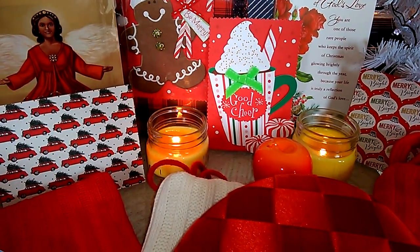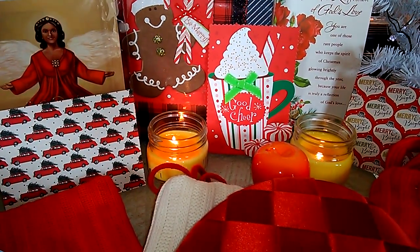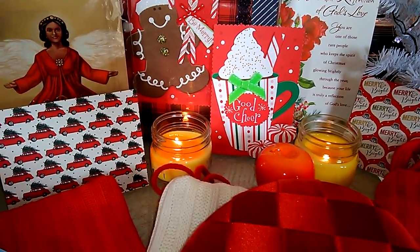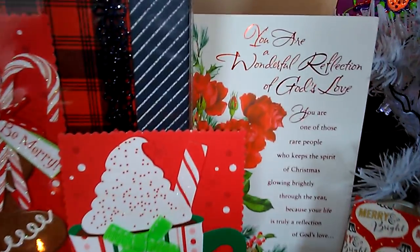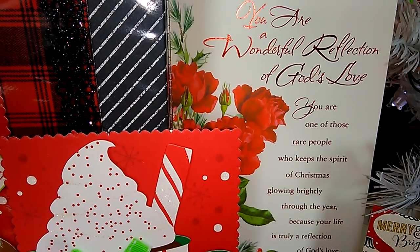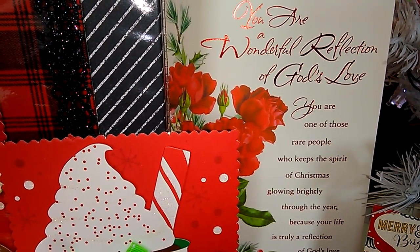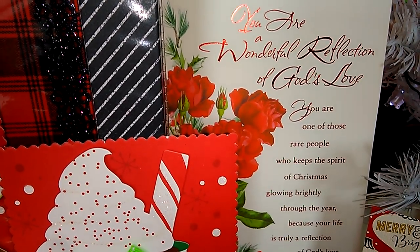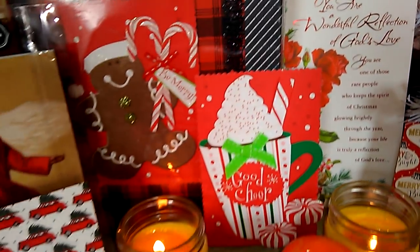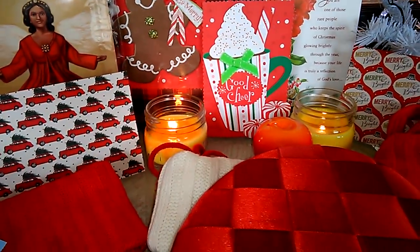I already have so much Christmas stuff in my collection through the years, but it's always really nice to add to my collection. The holiday time is really a good time to add some more pieces. I also wanted to share this beautiful card my mother gave me in 2016 — you too, baby dolls, are a wonderful reflection of God's love. Merry Christmas to you. I do hope you are enjoying these Vlogmas videos. Let's go ahead and get into the haul.